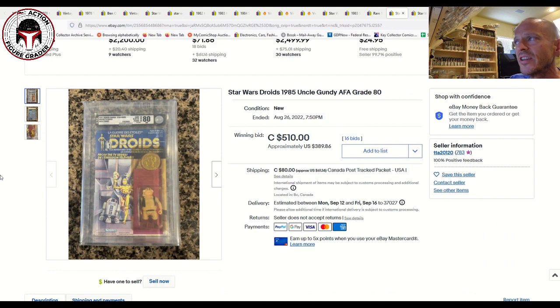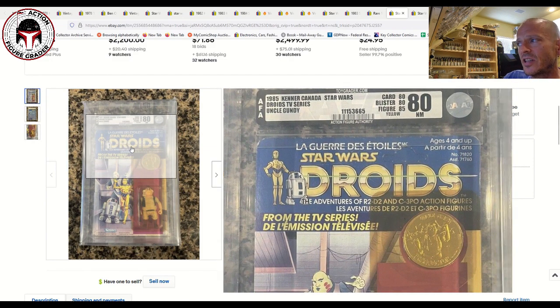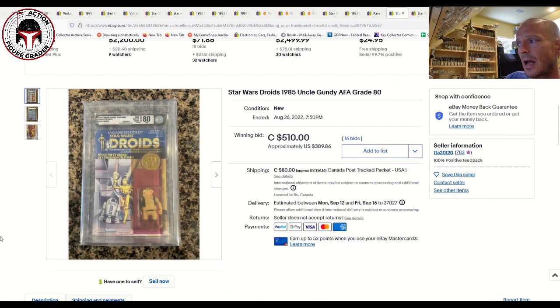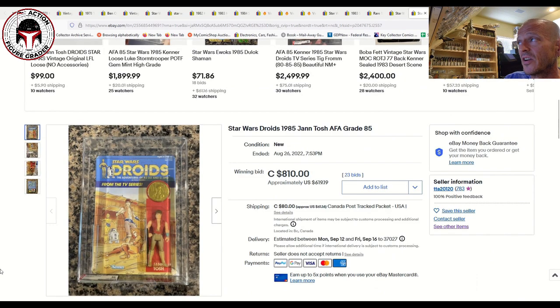Moving on to Droids and Ewoks to round out the video. First was an Uncle Gundy AFA 80 with yellow blister — this is the Canadian card, you can see the French language at the top. It was unpunched, sub-scores 80-80-85, in the clear-view AFA case. That sold for 510 Canadian dollars, or $389 USD plus $61 shipping from Canada. International shipping has really gotten expensive recently.